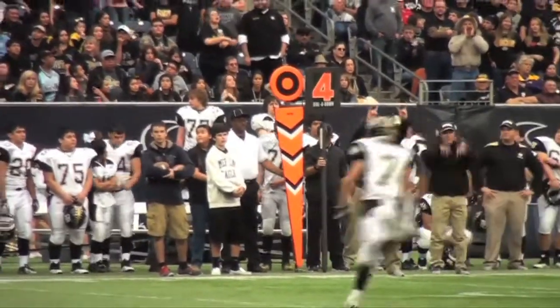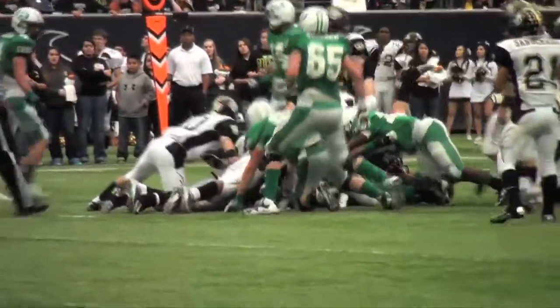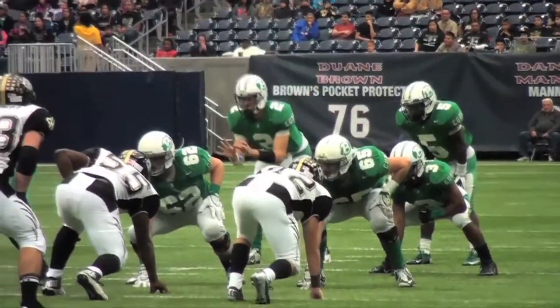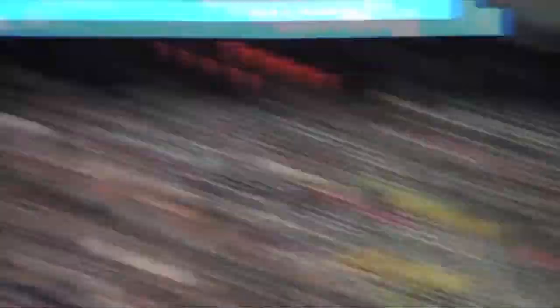Next Brenham possession, the Cubs faced a fourth and one, and invoking the rule of the Wild Cub, backup QB Walter Thomas comes in and gets the first down with the more traditional QB sneak. That was a missed chance for Calhoun to get off the field, a chance that would benefit the Cubs and Hill, who needed a little redemption for his overthrows.